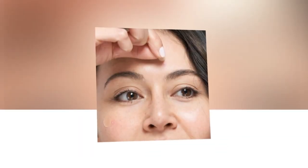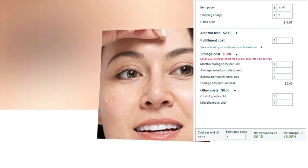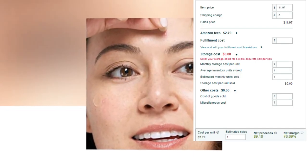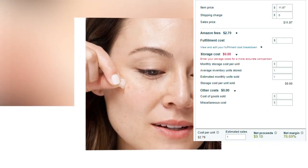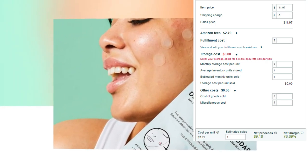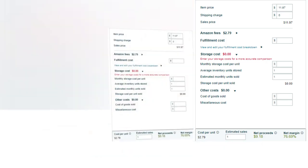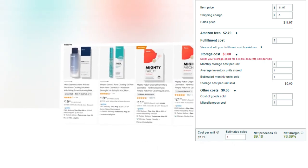Take control of your skin and embrace the power of Mighty Patch Original for a flawless face. Item price: $11.97. Fulfillment cost: $0. Shipping charge: $0. Other cost: 0%. Cost per unit: $2.79. Net profit: $9.18. Net margin: 76.69%. So there you have a very good profit margin.